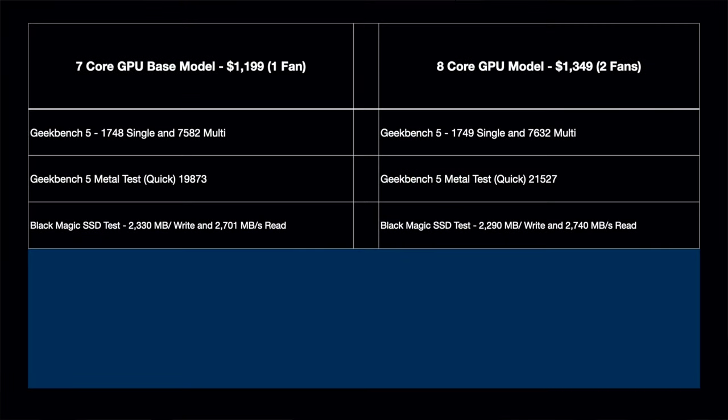The next test is Blackmagic disk speed. In the past Apple often sold faster storage in higher-tier models, so let's check. The cheaper model got 2,330 megabytes per second on writes and 2,701 on reads. The more expensive one got 2,299 writes and 2,740 reads — essentially no difference. Any variation is just testing variance, not a real speed difference between the two models.